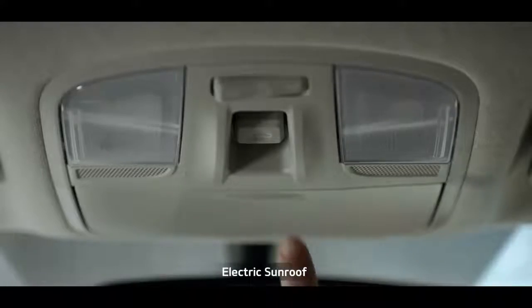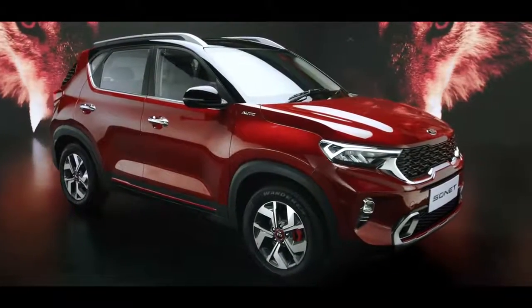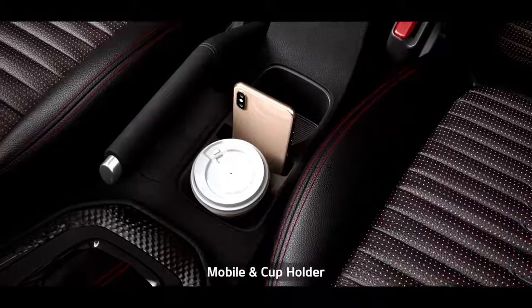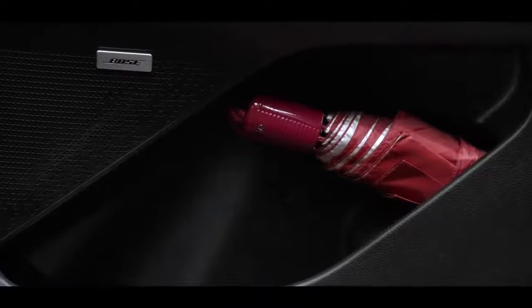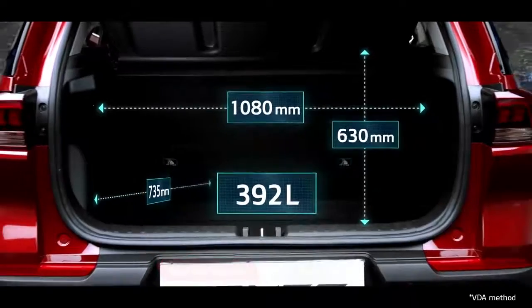The electric sunroof adds a dash of razzmatazz along with airiness. When it comes to smart storage, nothing beats Sonnet — from dual seat back pockets, rear armrest cup holders, a mobile holder to an umbrella holder, it gives you ample space to keep everything for everyone. The segment-best 392-litre boot space offers ample cargo room.